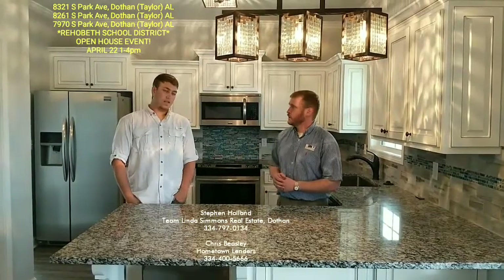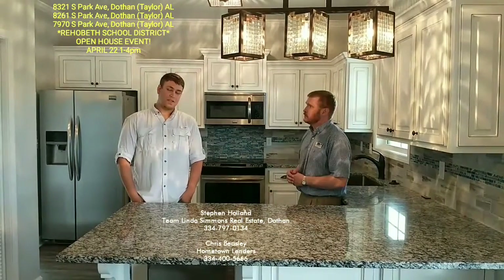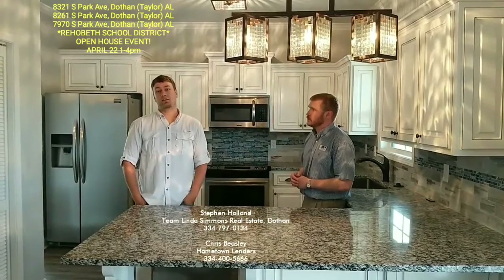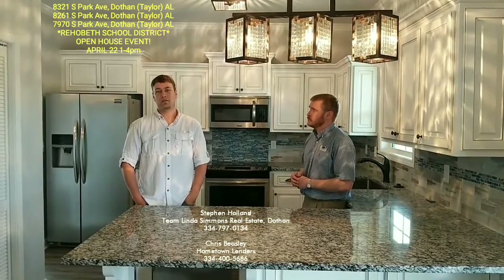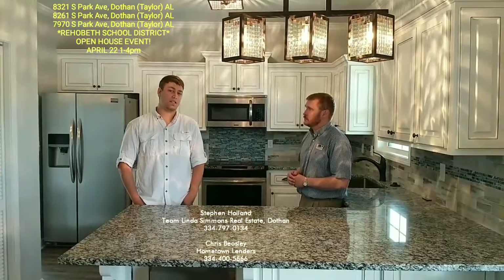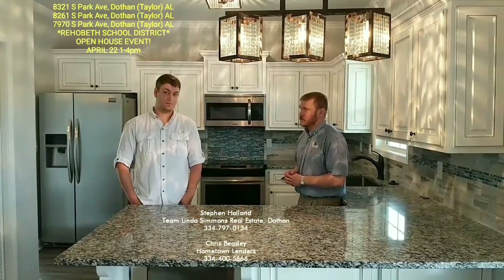Chris, what's your number so they can give you a call for financing? Yes, for any of your financing, refinance needs, and purchase of this home, give me a call at 334-400-5666, anytime day or night. I do not have business hours. Give me a shout. Look forward to talking to you. Thank you all, and y'all have a great week.